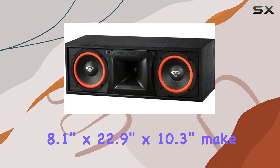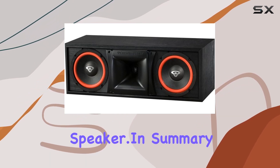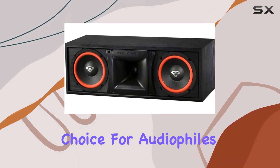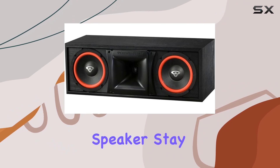The dimensions of 8.1 inches by 22.9 inches by 10.3 inches make it a well-balanced center channel speaker. In summary, the Cerwin Vega XLS6C stands tall as a reliable choice for audiophiles seeking an exceptional dialogue-focused center channel speaker.